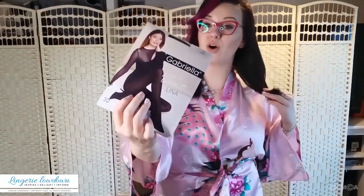What I've got here for you today is a hosiery item from the company Gabriela. This is Modern Lina, size 5, color Nero. This is how they look.